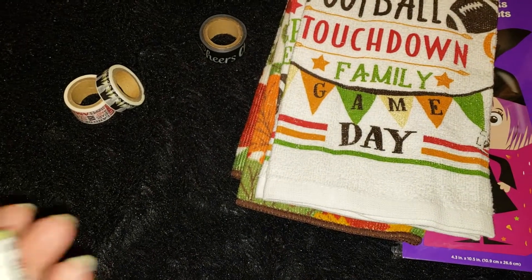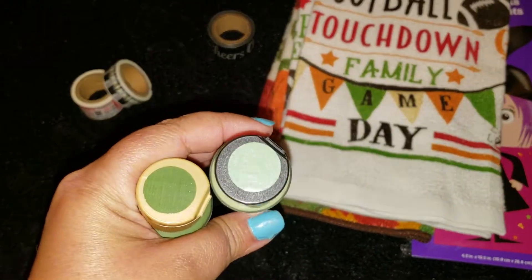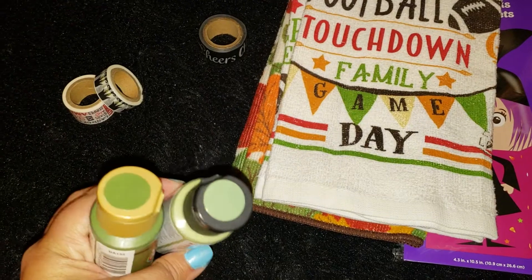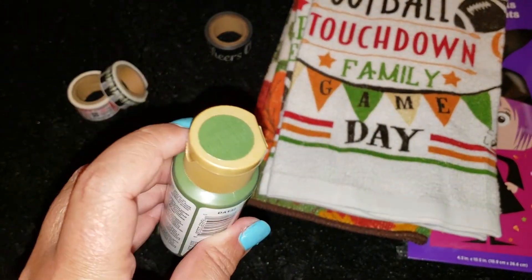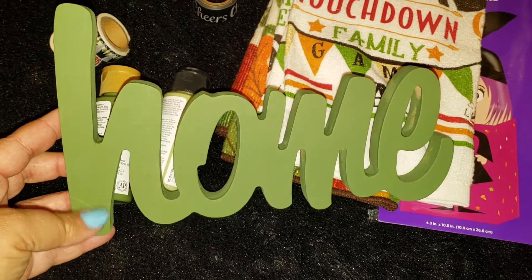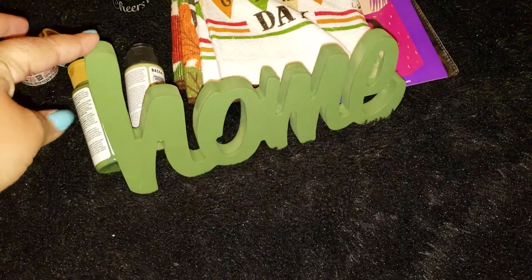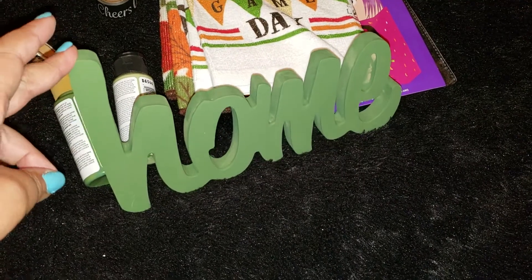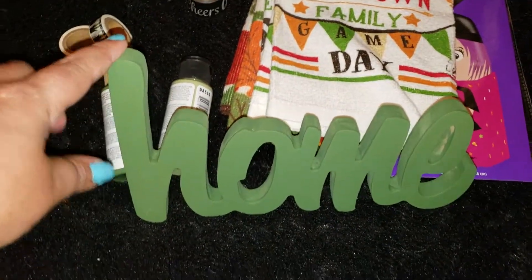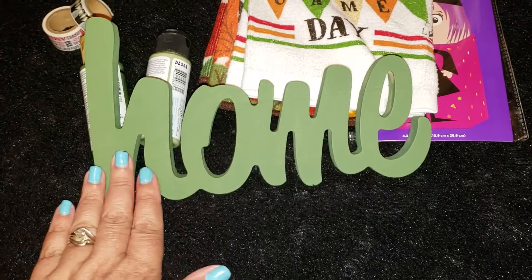I also picked up two Deco Art paints from Michaels. I wanted to paint my home sign that I picked up from the 99 in a previous haul and couldn't decide on a color, but I went ahead and chose one. This is my sign — I absolutely love it. I didn't get all the way to the middle, but the way it sits on my three-tier tray you can't tell. I did have to do the back because my husband pointed out you'd see it as you walk around the table. But I absolutely love the color.